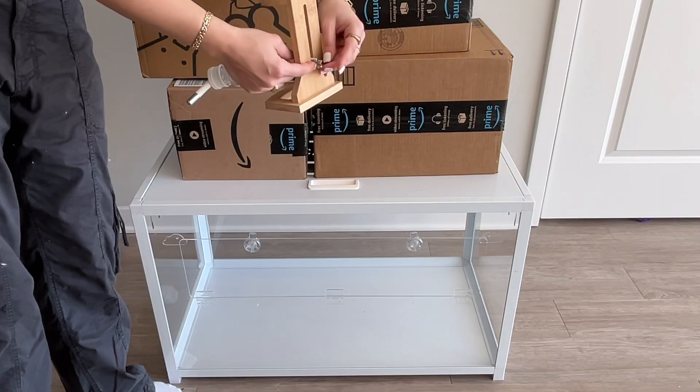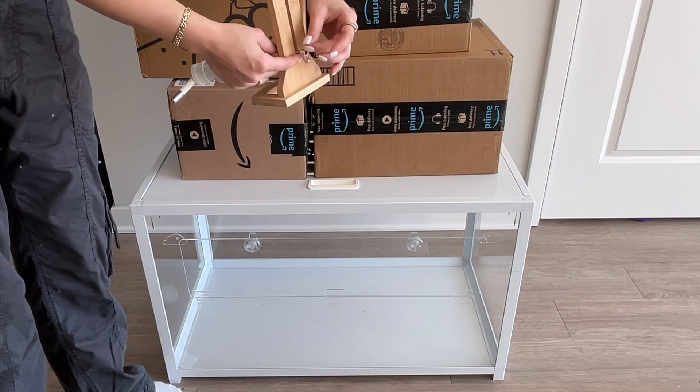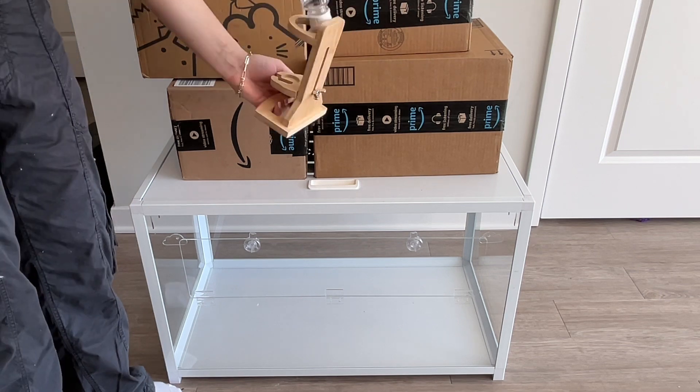This is the Night Angel water bottle and stand, and it's adjustable so you can move it up and down.